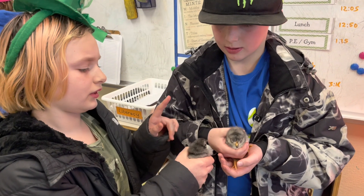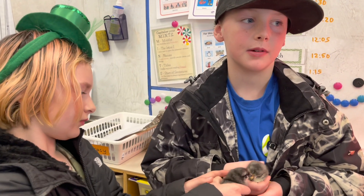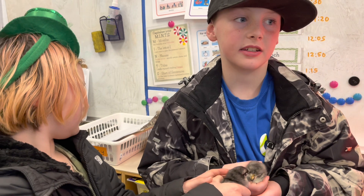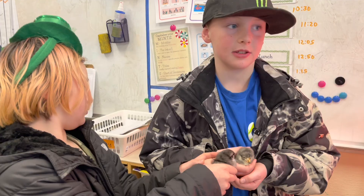This is Phantom and this is Penguin. One of them needed help because he was sticking to the egg, so I needed to help him get out of the egg because he was stuck.